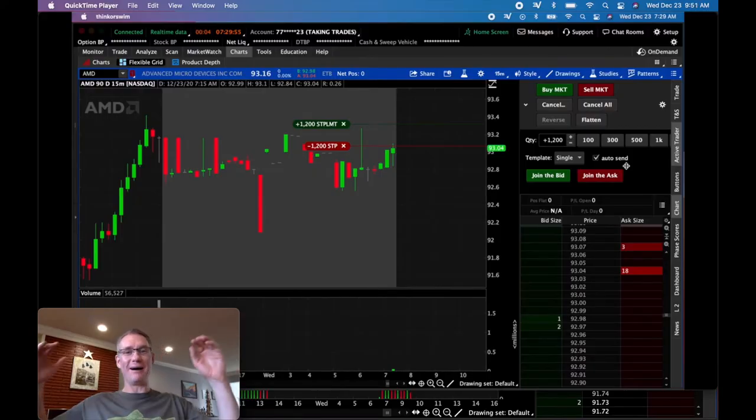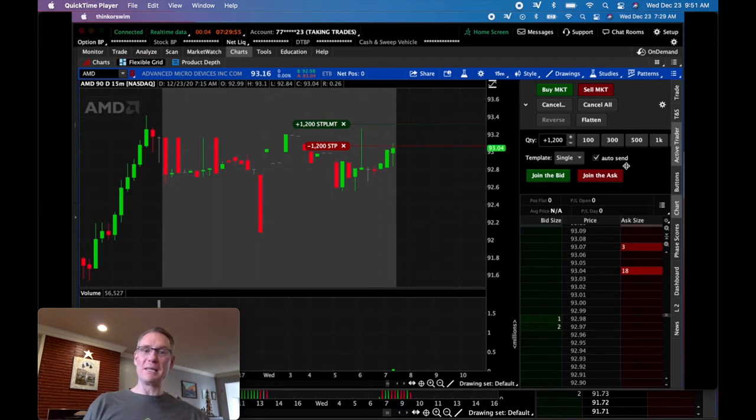Welcome back to the channel. Happy holidays — we've got Christmas coming up. We had another interesting day in the markets with a little bit of pre-market activity. I'm talking specifically about AMD.